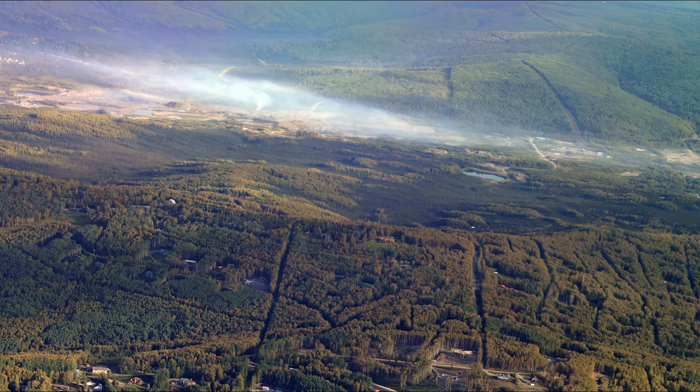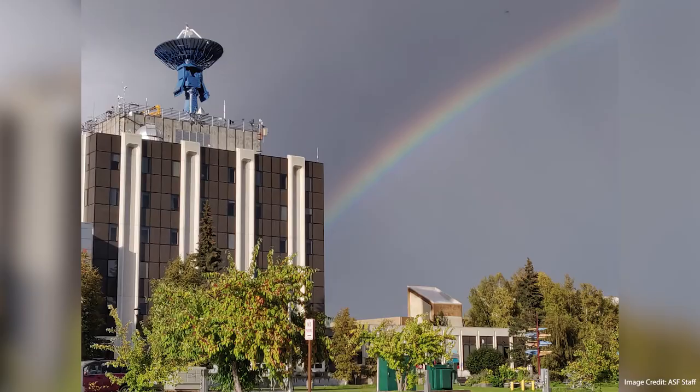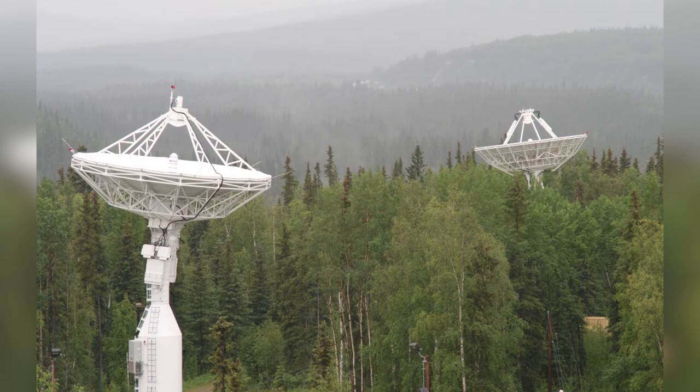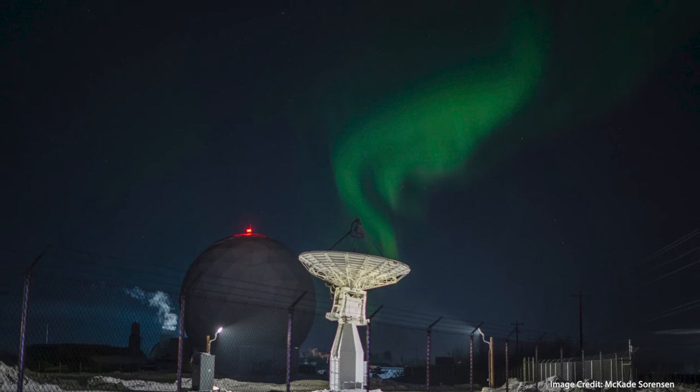And it all gets put together in Alaska. On the ground, these large dishes are used to communicate with NASA's Earth observing satellites. Here, the data is downloaded and made public, which helps scientists connect the dots between what we see from space and on the ground.